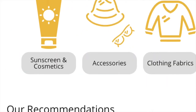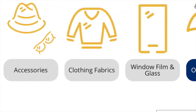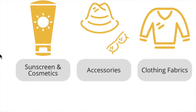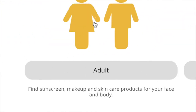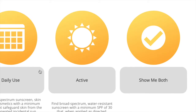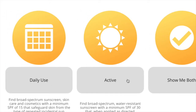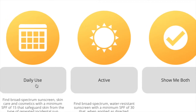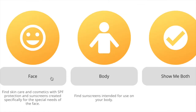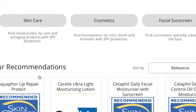They give us some options here: sunscreen and cosmetics, accessories, clothing, fabrics, window film and glass, outdoor shade. Let's click Sunscreen and Cosmetics. It's asking me am I an adult or a child. Next week's episode I'm going to go into detail about sunscreen, but it's asking me daily use or active or show me both. I'll say daily use. It's asking me if I want sunscreen with mineral active ingredients, sunscreen without mineral active ingredients, or show me both. I'll say without, because I actually do like chemical sunscreen. It's asking me for the face or the body. I clicked face.